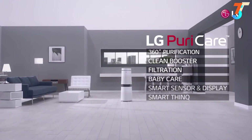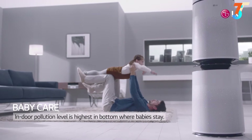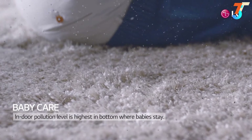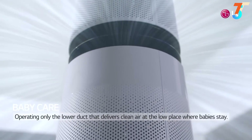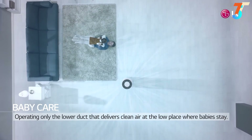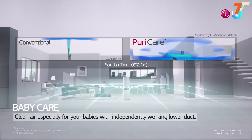Now we will be introducing the Baby Care Function. Did you know that indoor pollution level is the highest on floors where babies stay? Operating just the lower duct of Puricare will deliver clean air to low places where your baby plays. Puricare provides clean air for your babies through a special, independently working lower duct system.